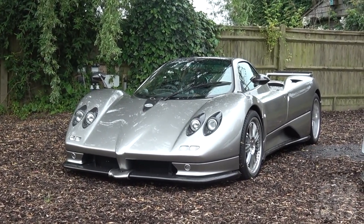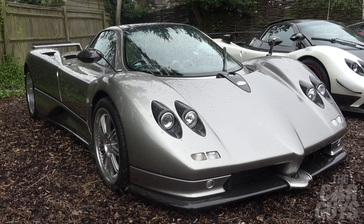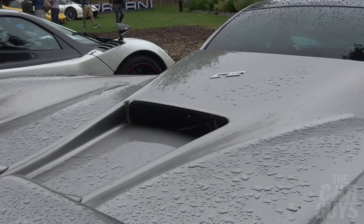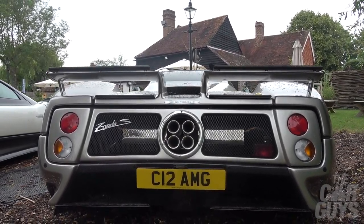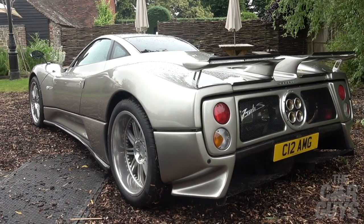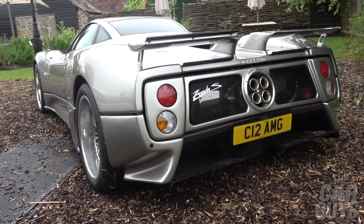This silver beauty right here is a Zonda S. The two big boys to look out for are the 7-litre S and the 7.3. This is a 7.3, developing just under 700 brake horsepower. This is the car that actually broke the Nurburgring record of 7 minutes 44 seconds and really put Pagani on the map. There were 16 7-litre cars built and 17 7.3-litre coupes — a very, very rare car. It's largely stock and therefore highly prized, because many Zondas have been upgraded and changed to F-spec or Cinque-spec, or had bizarre modifications made to them.